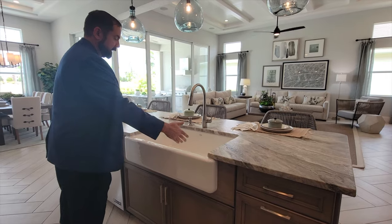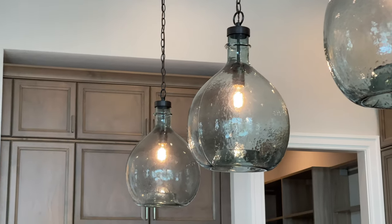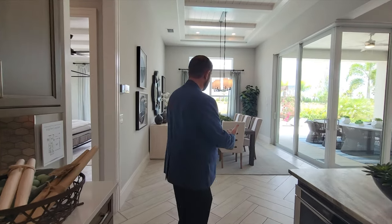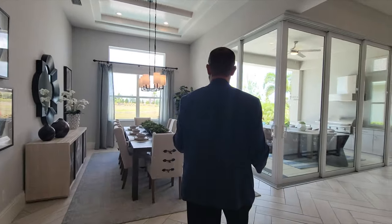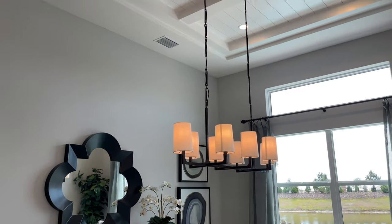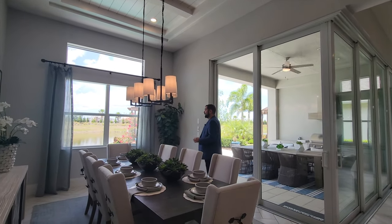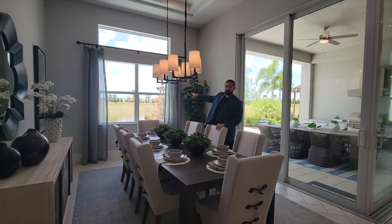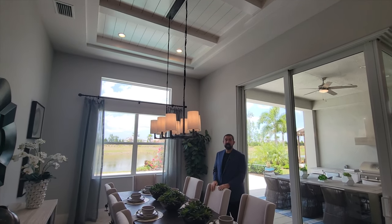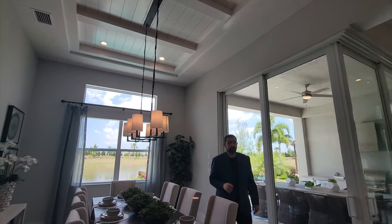We have three pendant lights hanging from the ceiling, a dishwasher, and a microwave. Right behind the kitchen is the dining room, currently set up for eight people with plenty of space. There's a beautiful sliding glass door to open the outside in, a window looking out to the pool and canal behind the house, and above us is the same tray ceiling with woodworking design matching the great room.